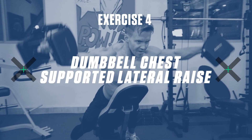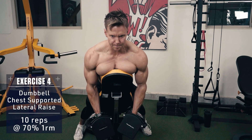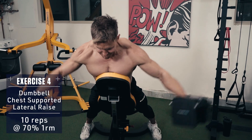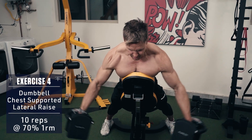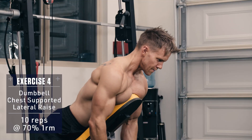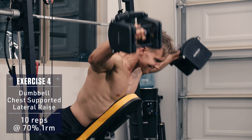Exercise four: dumbbell chest supported lateral raise. Set a bench to a higher incline around 60 degrees. Lean your chest against the bench to support you and perform lateral raises. By keeping your chest against the bench, it will keep tension on your side delts where you want it and prevent you from using momentum, swinging your body back to lift the weight.